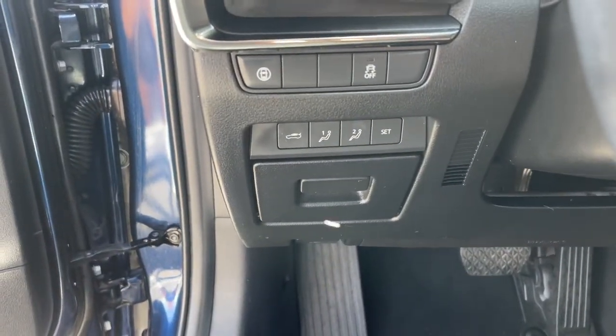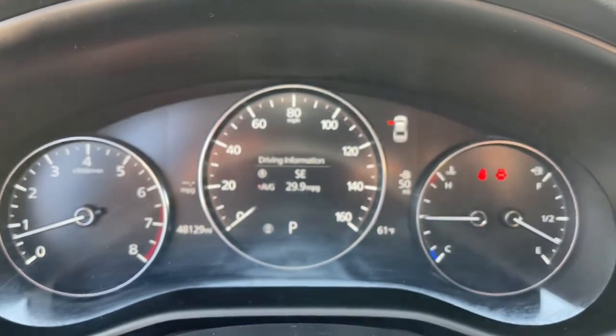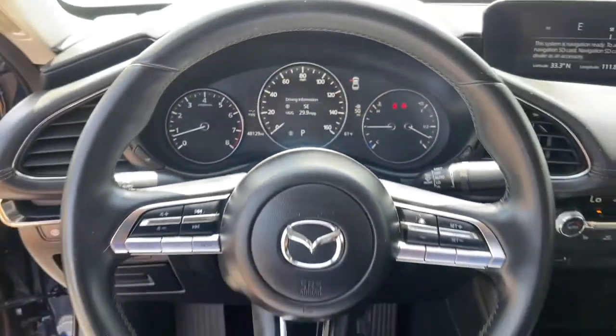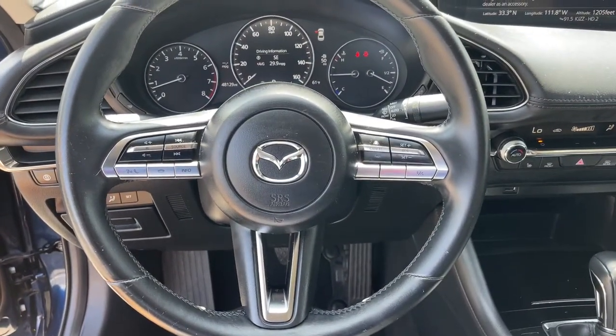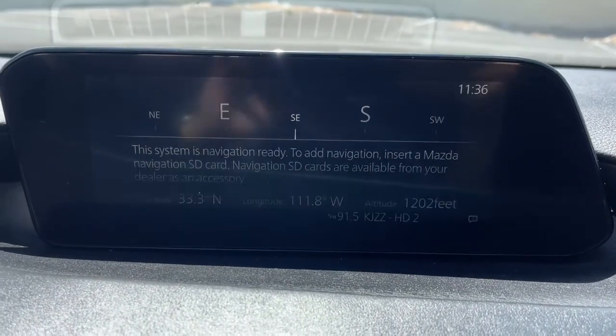These are just some of the great options this vehicle comes with: keyless entry, blind spot monitor, electronic stability control, rain sensing wipers, seat memory, intermittent wipers, trip computer, bucket seats, power windows, and four-wheel disc brakes.